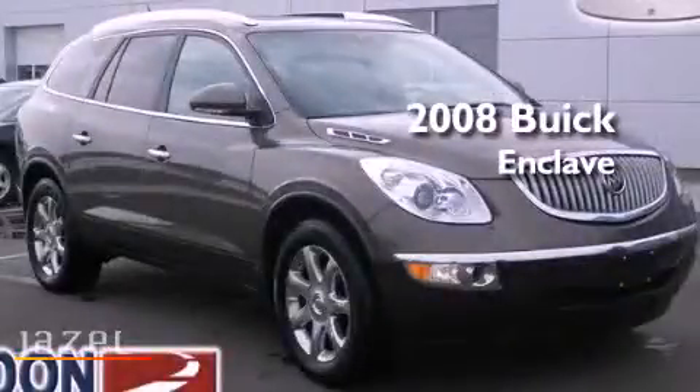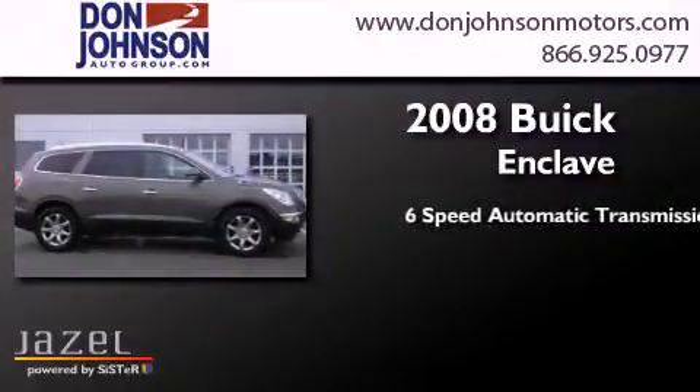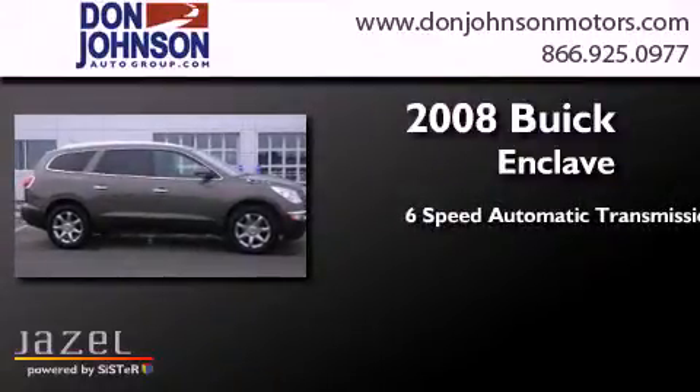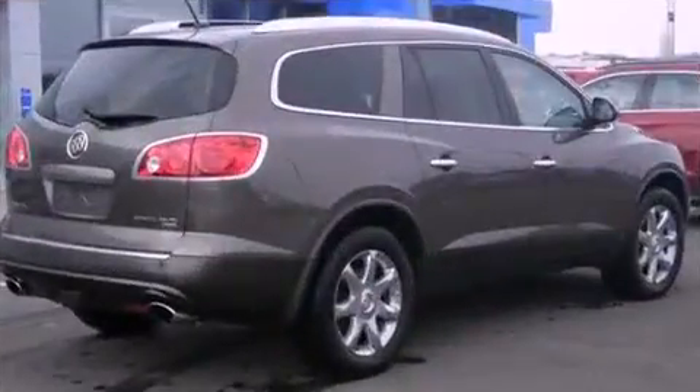This is a 2008 Buick Enclave. This crossover has a six-speed automatic transmission, a 3.6-liter V6, and all-wheel drive.